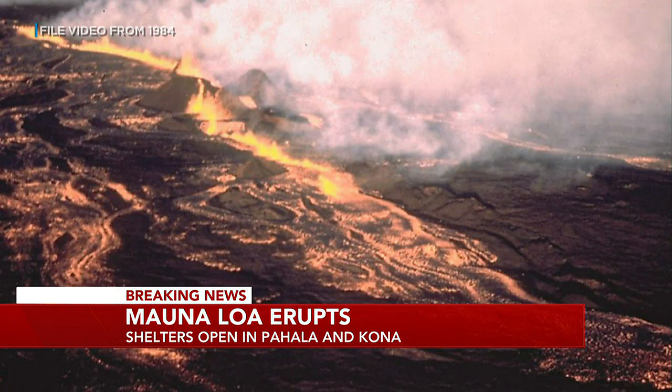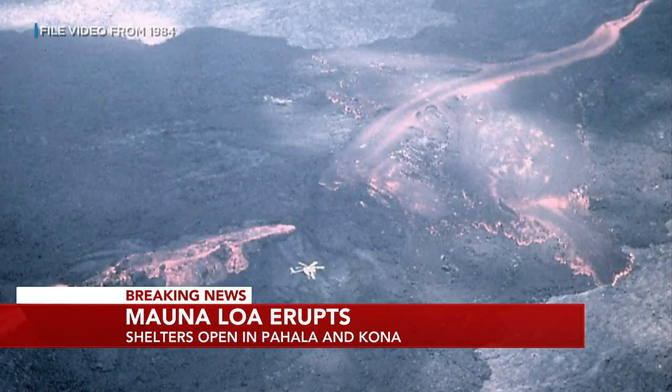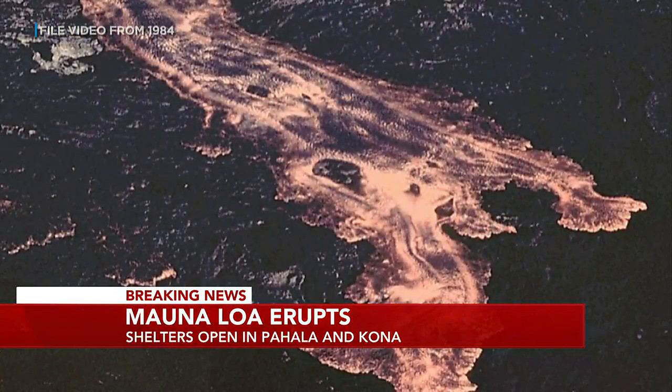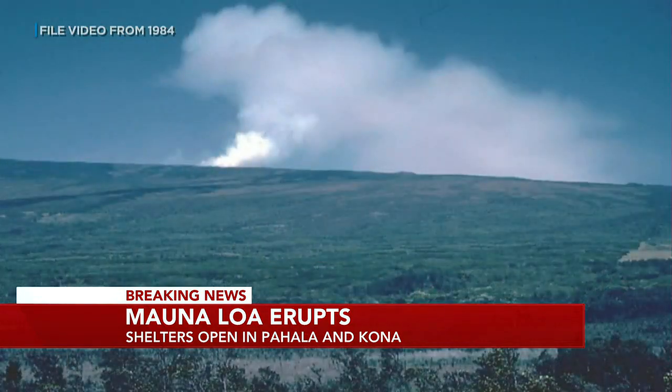Let's give you some historical context now. The 1984 lava flow lasted 22 days and came within a few miles of Hilo town. All historically recorded events on Mauna Loa eruptions started at the summit area, and about half of them stayed in the summit.